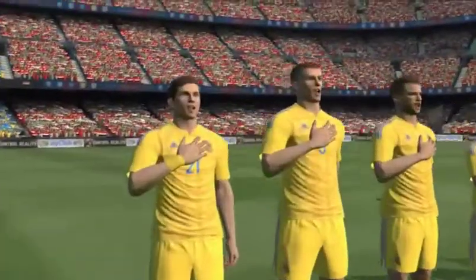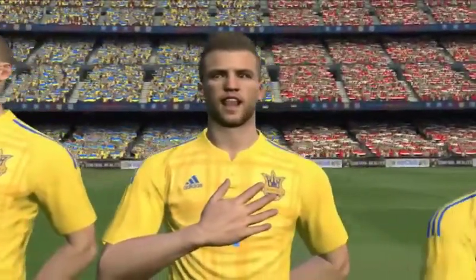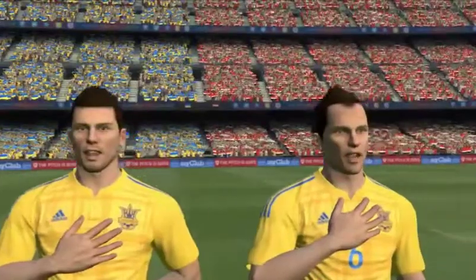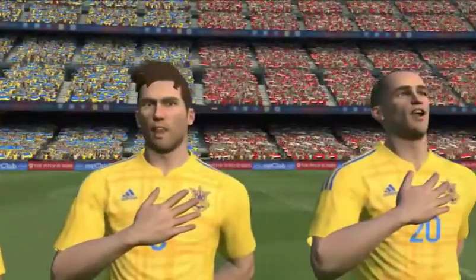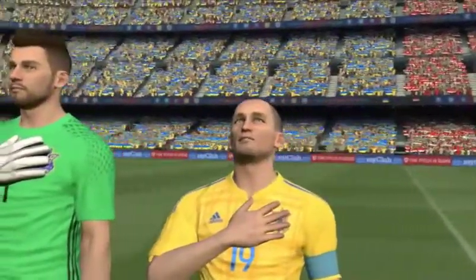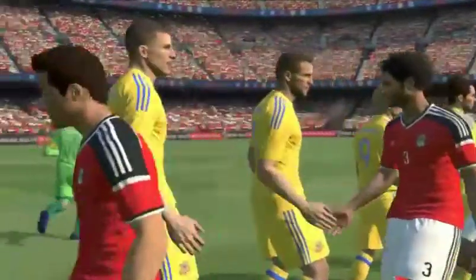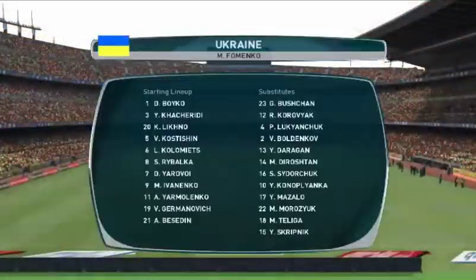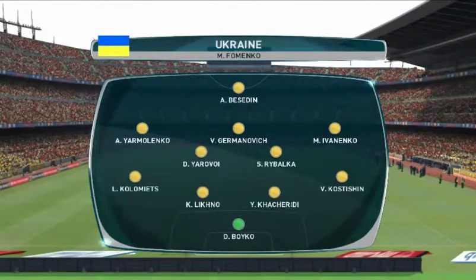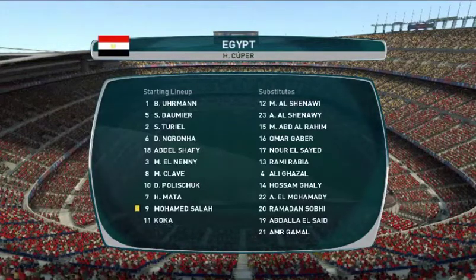A moment for pride and reflection as players and supporters stand for the national anthems. Here are the lineups for this game. A single point — that's all that's needed for progress here. Easy to say, but at this level, anything but to achieve.